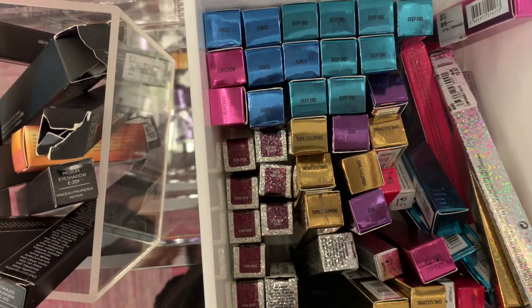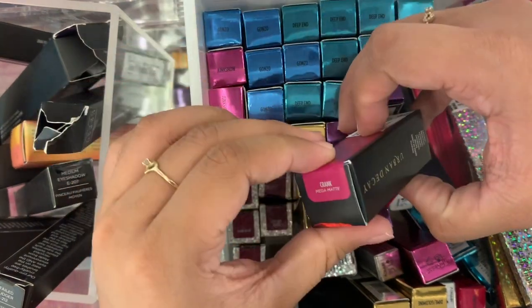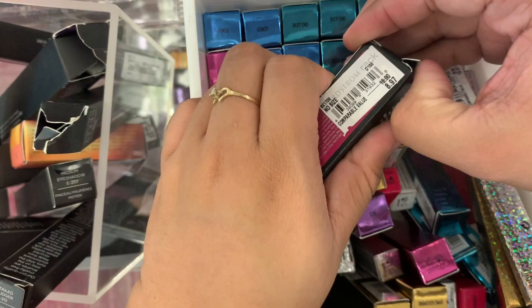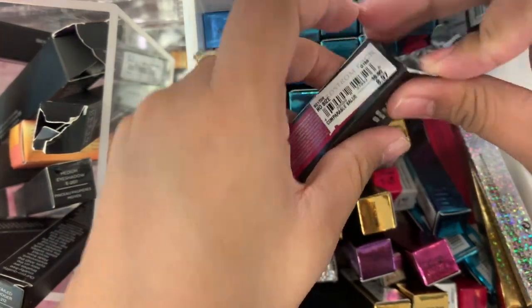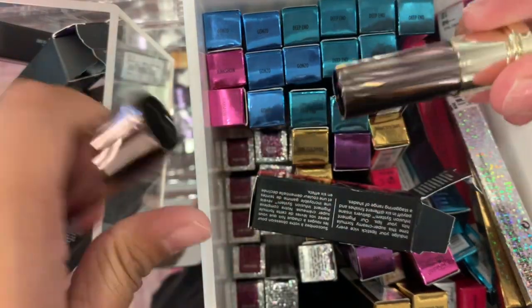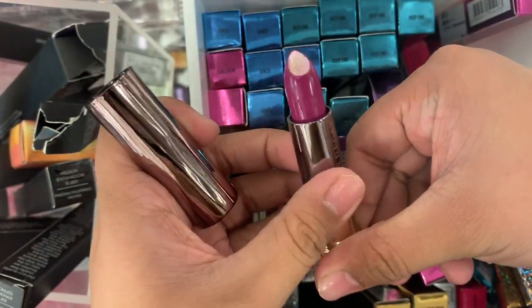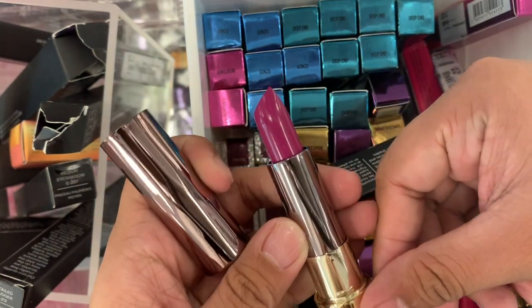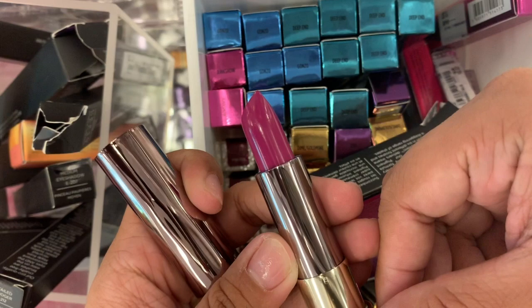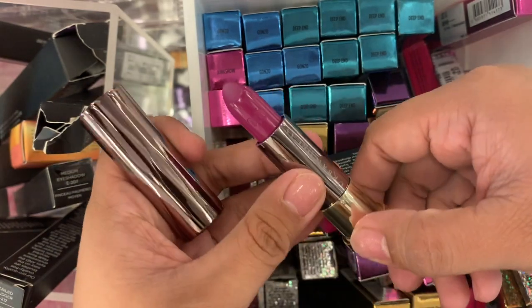The next matte we have here is Crank, which is a Mega Matte. This again is $8.97. And this one looks like this — it's a purple shade. I love this one guys. It looks like it's been sweating a bit, but I love this shade. Nice.